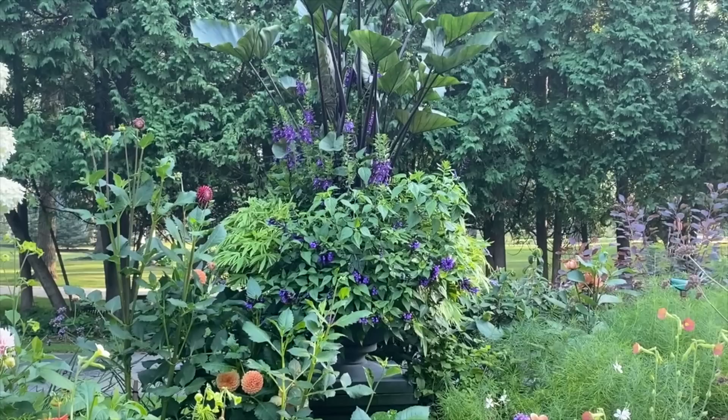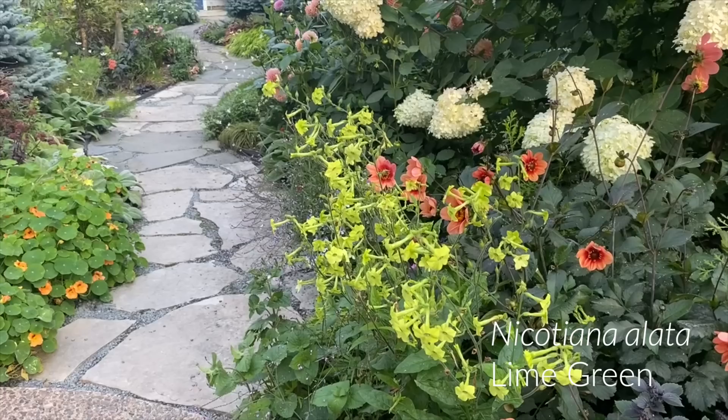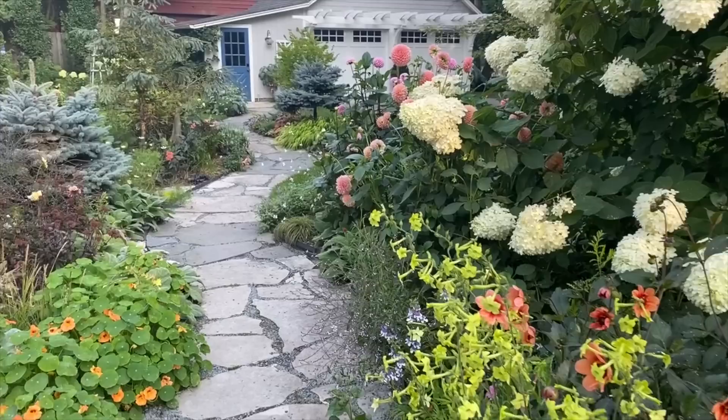Working our way around the patio, this is Nicotiana lime green, one of my favorite plants. I will say not all of it has been great this year — the best ones have been the ones that reseeded themselves. I might change my thinking a little on what variety I grow. We're going to do a full circle of this bed and then come back to take a look at the left side.